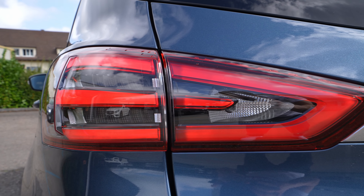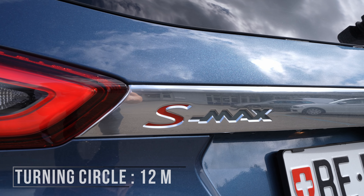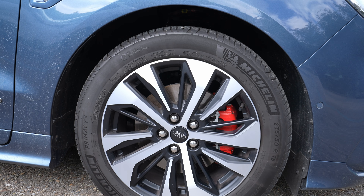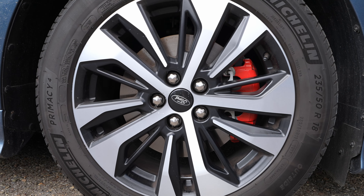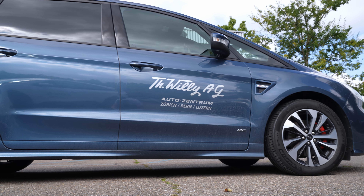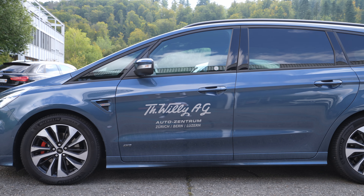The maximum turning circle is 12 meters — we'll try that in the test drive. The front suspension is independent McPherson spring with stabilizer, and on the rear you also have independent suspension. Ventilated brake discs on the front and brake discs on the rear. The quality is really good here. Now that I've given you the technical data, let's talk a little bit about the price.